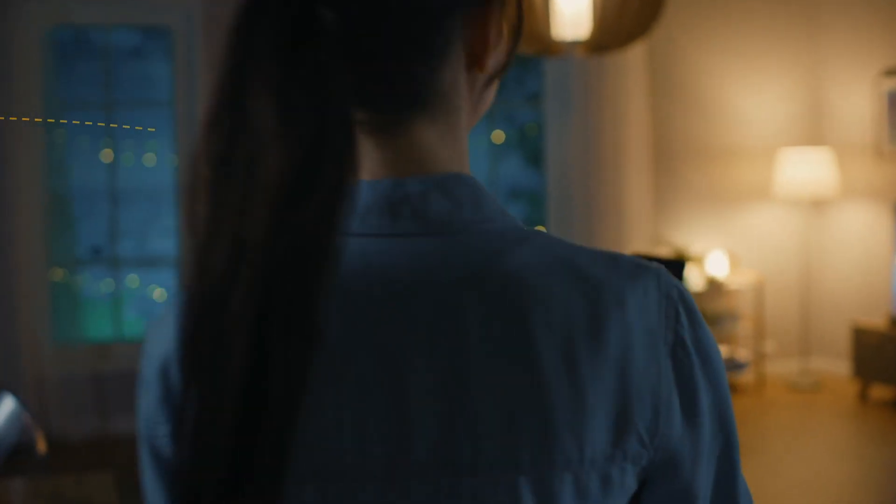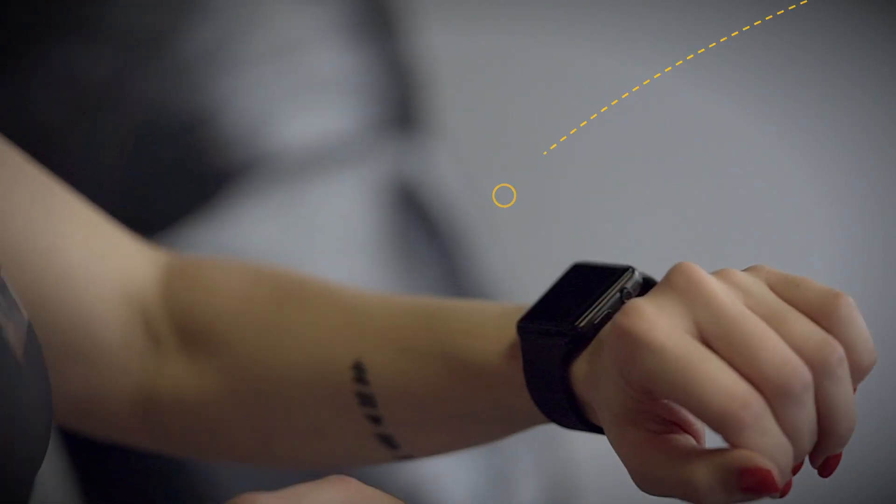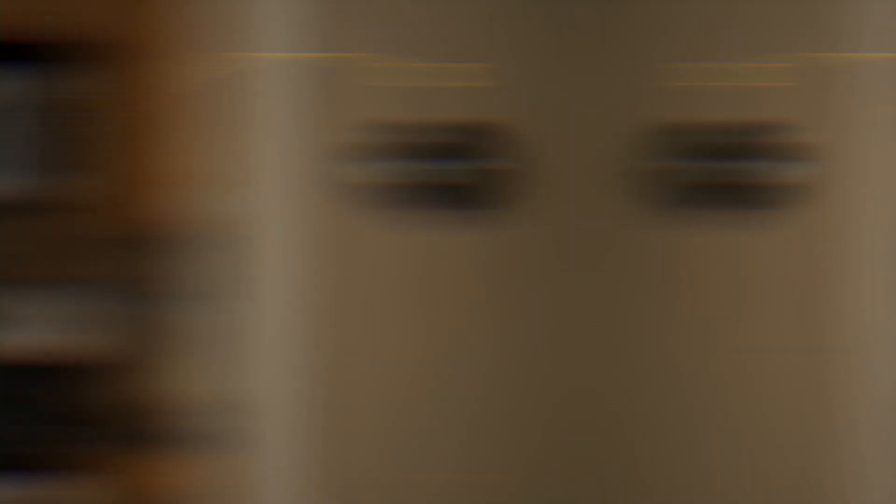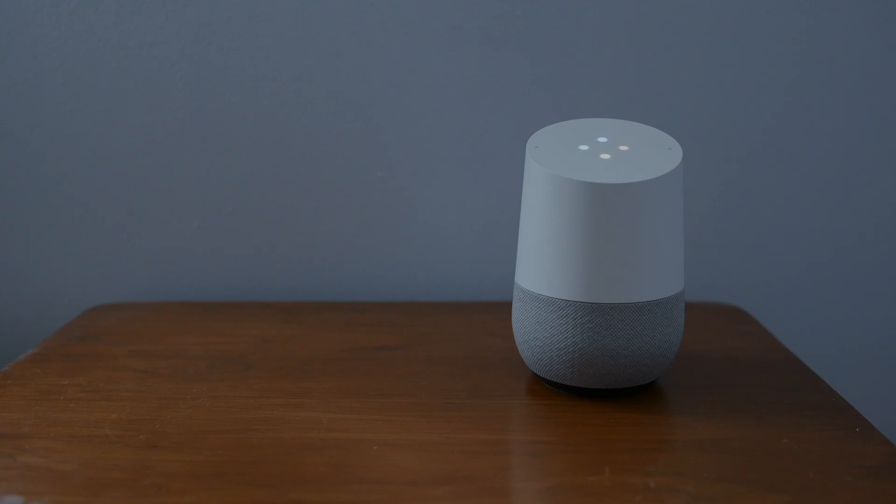IoT is an emerging industry with lots of exciting job prospects. It refers to a network within a connected system, like a smart home, where thermostats and speakers can all be connected to the Internet.